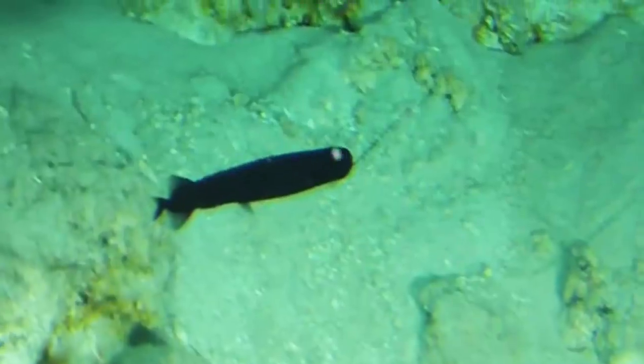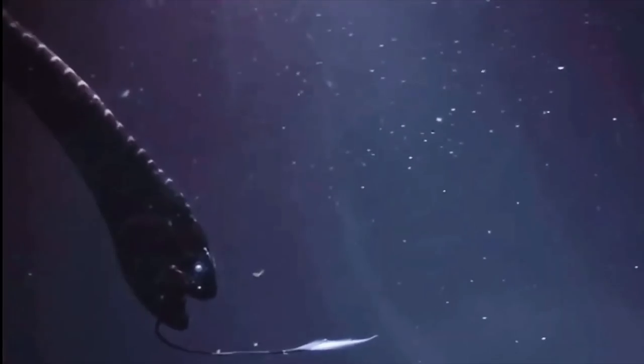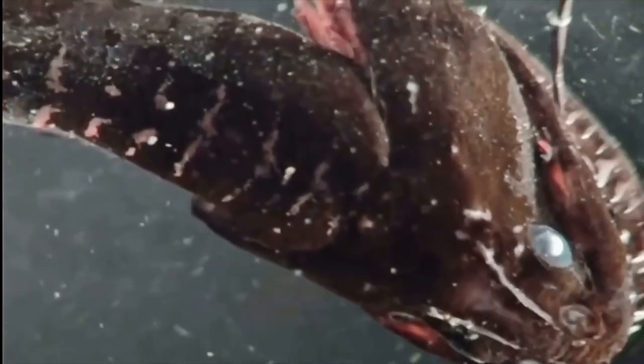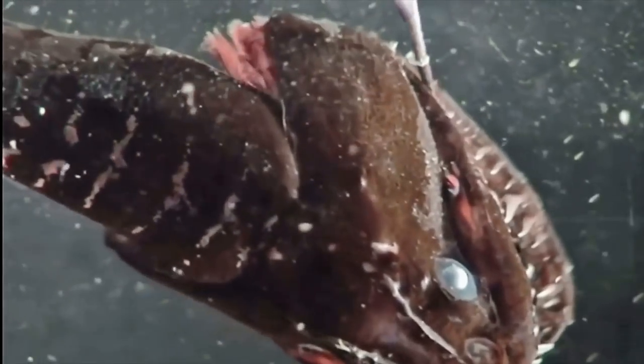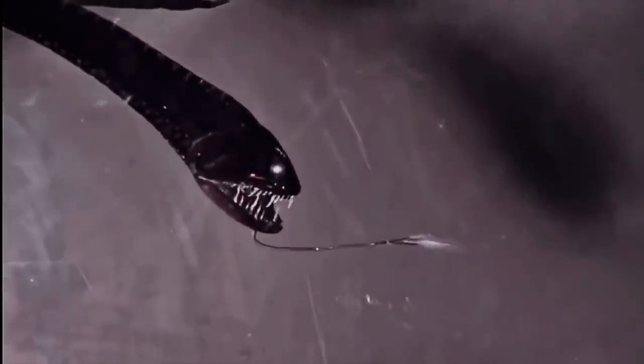Since only females migrate to the water's surface to feed, it took scientists time to differentiate between the sexes. Today we know males are smaller than females and lack the same glowing barbels. Males actually have no teeth, while females do — and their fangs are embedded with nanocrystals that make their bite stronger than a shark's. Instead of hunting for food, males simply wait for the females to do the job for them.